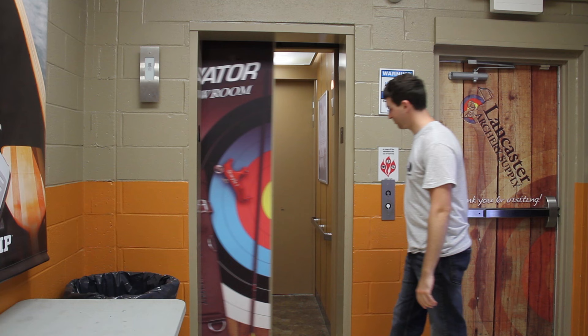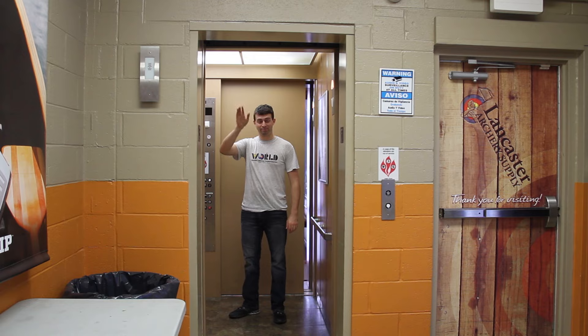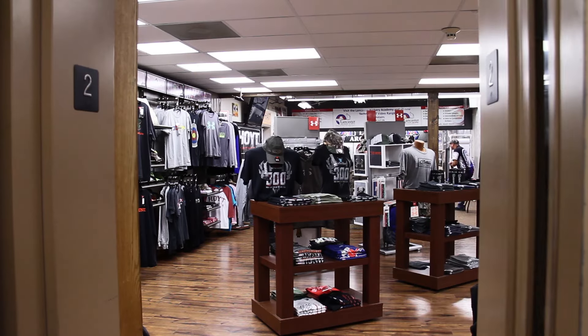Now we're going to head upstairs, but first we've got to use the elevator to the showroom. Here we are in the showroom.